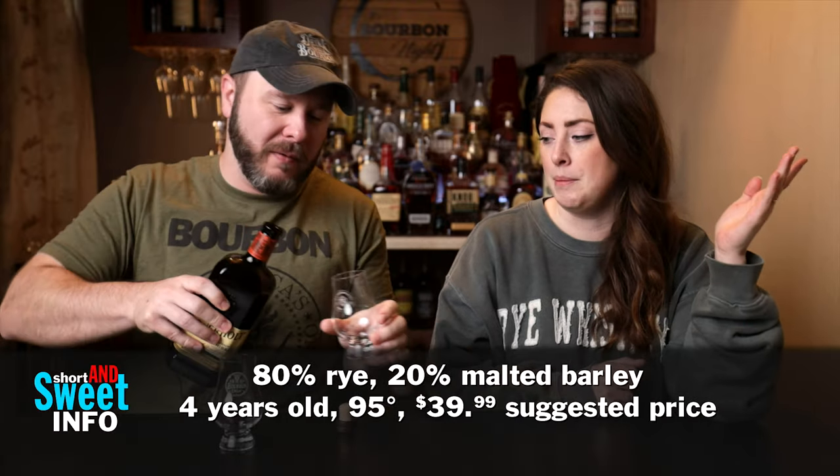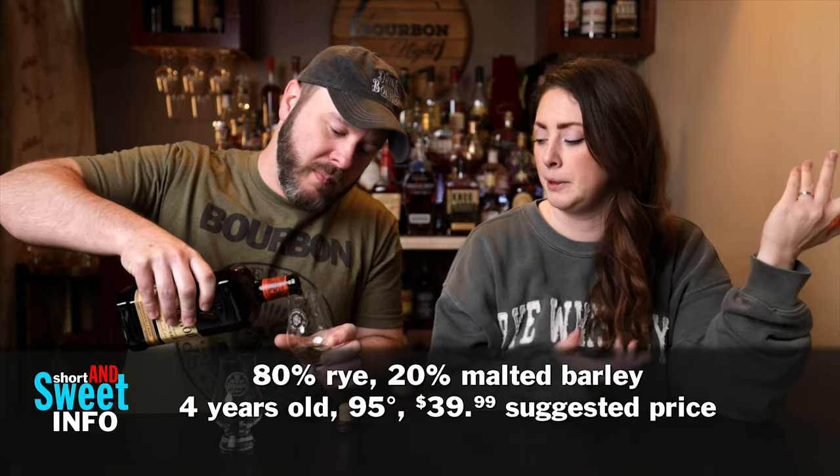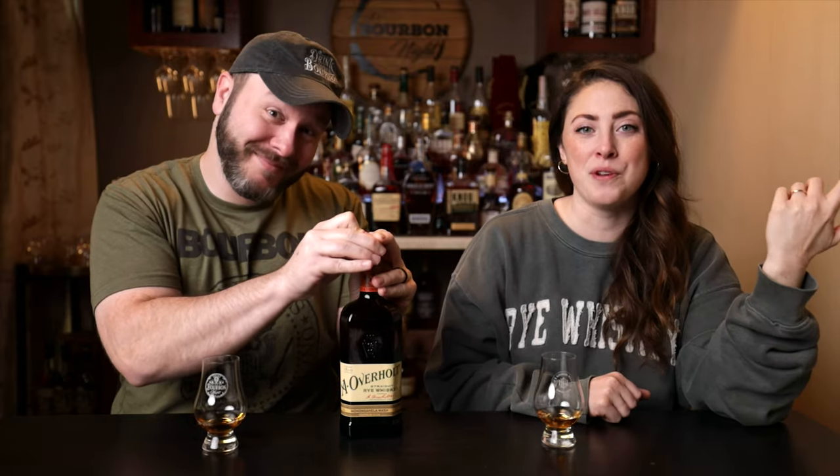We picked this up for $43. The SRP is listed at $40, so we paid a couple extra bucks. This is called a Monongahela rye — not really sure how to pronounce it — which references the style of the rye: 80% rye, 20% malted barley.